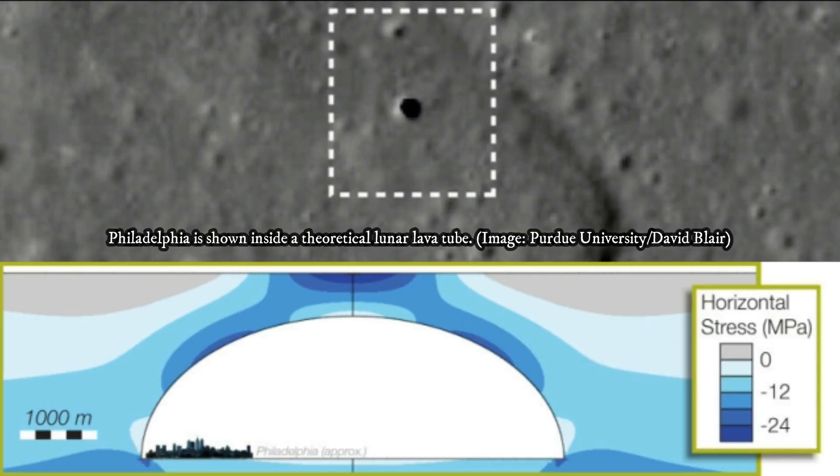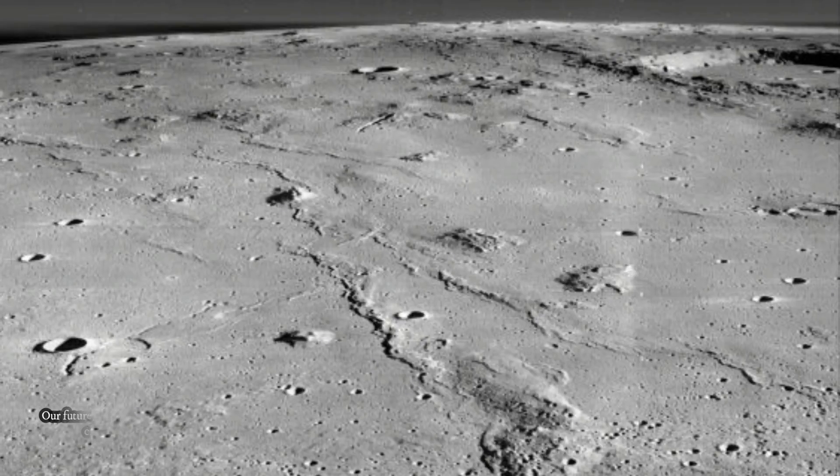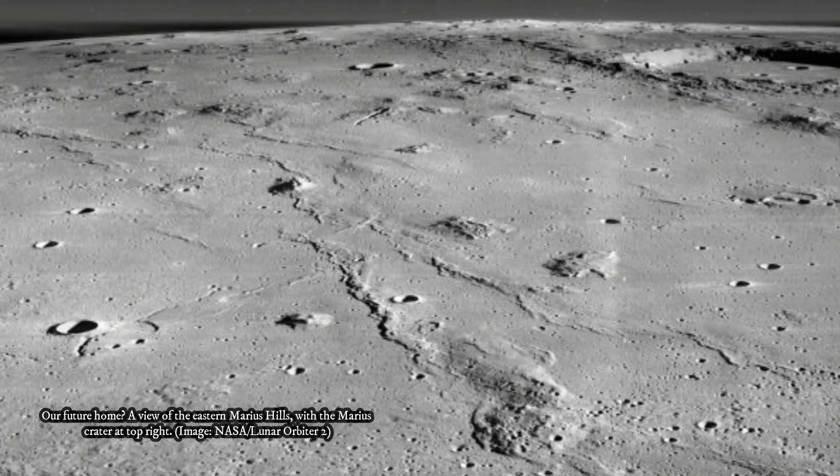JAXA scientists analyzed radar data from the Selene spacecraft, which was designed to study the origins of the moon and its geological history. As this new study shows, this instrument is also good for detecting lunar lava tubes, which it does by bouncing radar off the lunar surface. By peppering the entrances to these suspected caverns with radar bursts, the scientists were able to detect a distinctive echo pattern, where a decrease in echo power was followed by a second large echo peak.